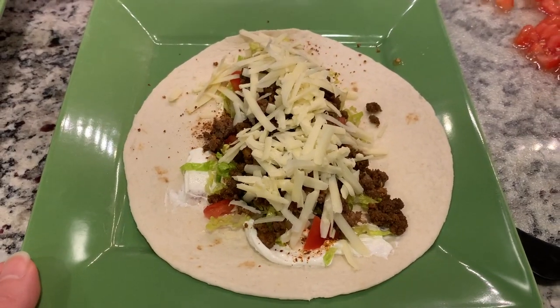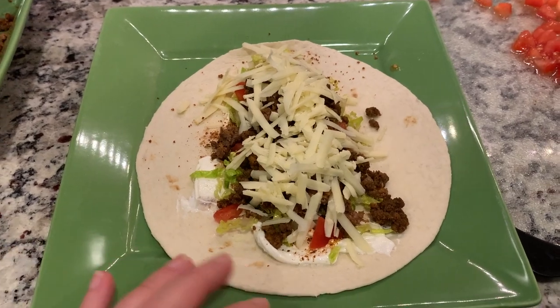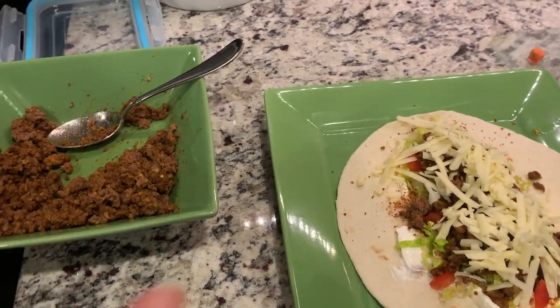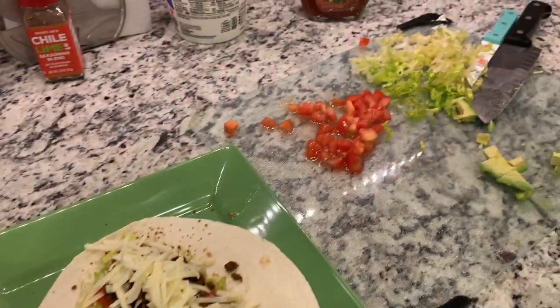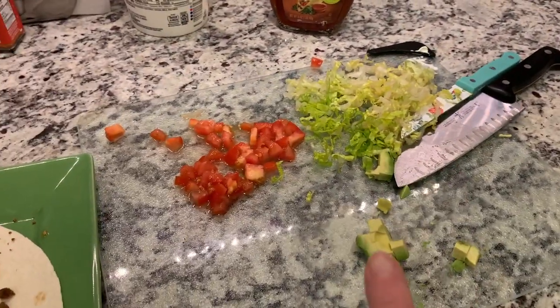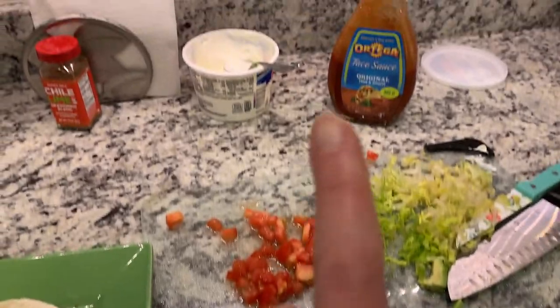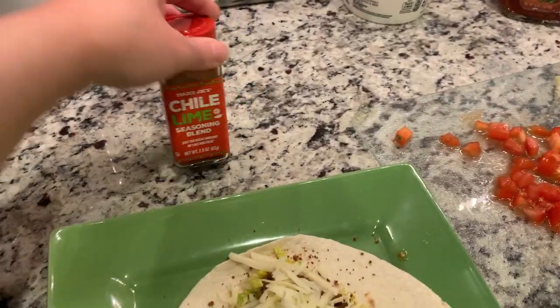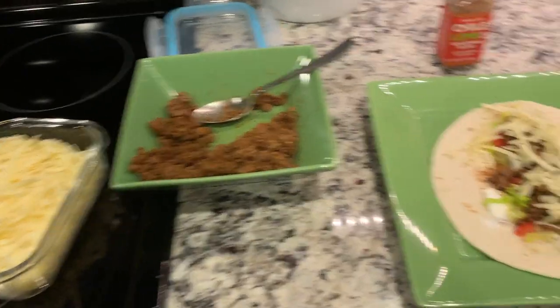Dinner tonight is super easy — we're having soft tacos. I had taco meat that was already in the freezer, cooked and seasoned. We just chopped up some veggies: lettuce, tomato, and avocado (I didn't have that but my husband did), taco sauce, sour cream, chili lime seasoning, and some cheese. That's it for dinner tonight.